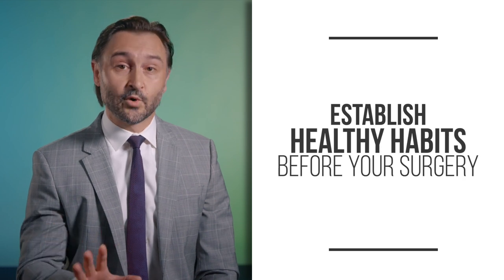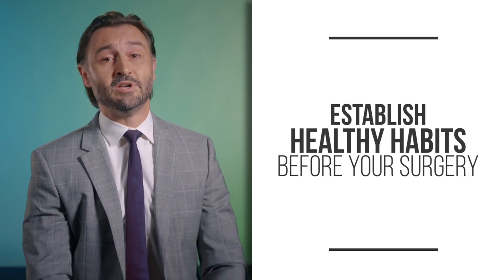Number four: focus on sleep. Getting enough sleep is vital. It's normal to feel anxious and nervous the night before an operation, but getting enough sleep in the weeks leading up to your surgery will help your body get into the best possible shape beforehand. The trick is to set up healthy habits before your surgery that you can continue during your recovery and beyond.